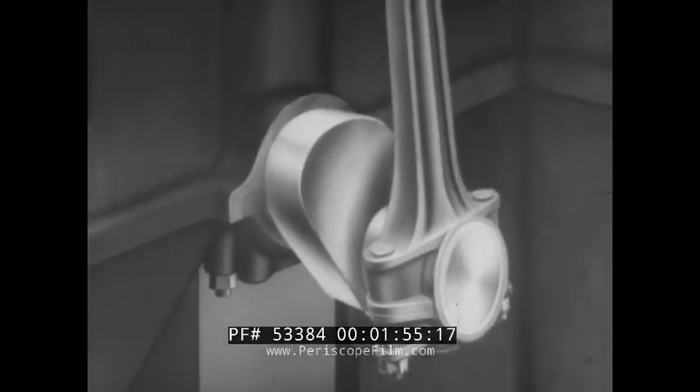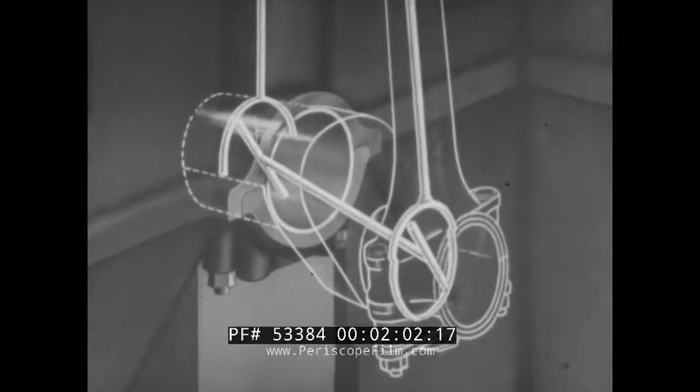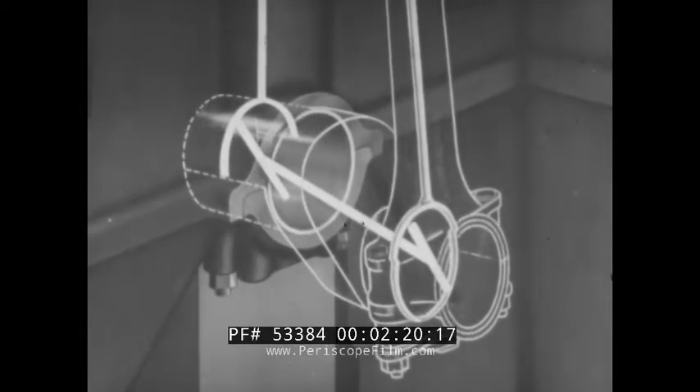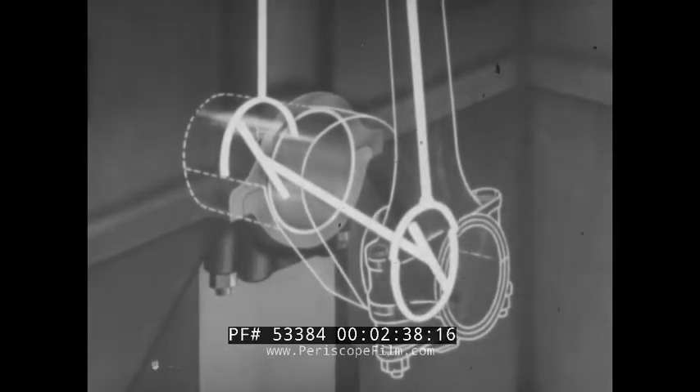Here we see one of the main bearings and its adjacent connecting rod bearing. Imagine them to be transparent so that the oil holes may be seen. Oil from the main gallery flows into a circular groove in the upper half of the main bearing shell. An oil hole drilled straight through the main journal and a passage drilled through the crank web conduct the oil to an oil hole in the crank journal, from where it flows into a groove in the connecting rod bearing shell. Two holes in the upper half of this shell allow the lube oil to pass up through the connecting rod. Only the upper shells of both the main and connecting rod bearings have oil holes for the passage of lube oil.